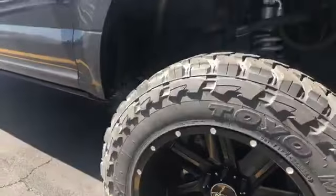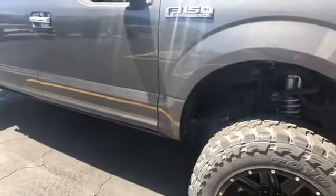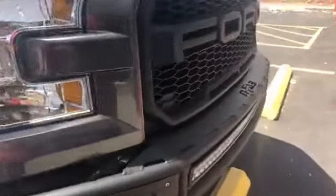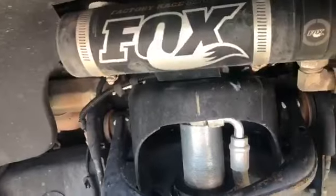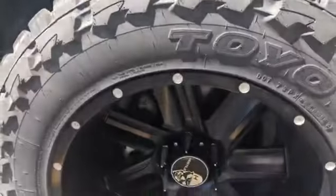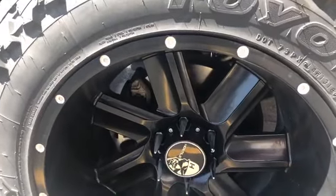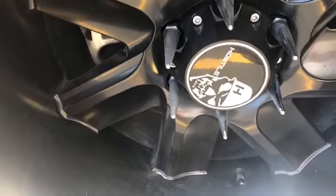A esta F-150 le instalamos toda la conversión Up-road con sus bumpers M-Fab. Bumpers M-Fab, Lift Kit BDS con Fox Shocks, aquí en Cosmos, instalación profesional. Toyo Tires con rines 20x12 de la marca Hostel.